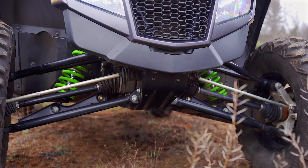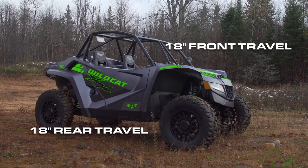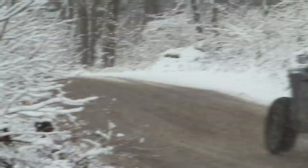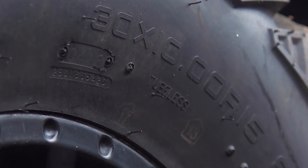It's suspended on a set of Fox 2.5 Podium QS3 shocks damping 18 inches of unequal-length A-arm travel up front and 18 inches of trailing arm travel out back. A 998cc triple produces 125 horsepower, and the whole thing rolls on a set of 15-inch KMC wheels wrapped in 30-inch CST Behemoth tires.